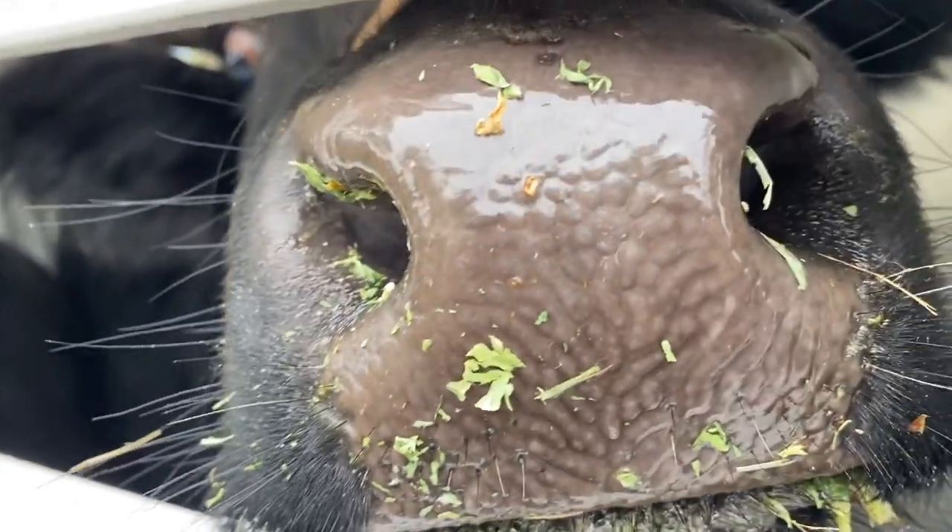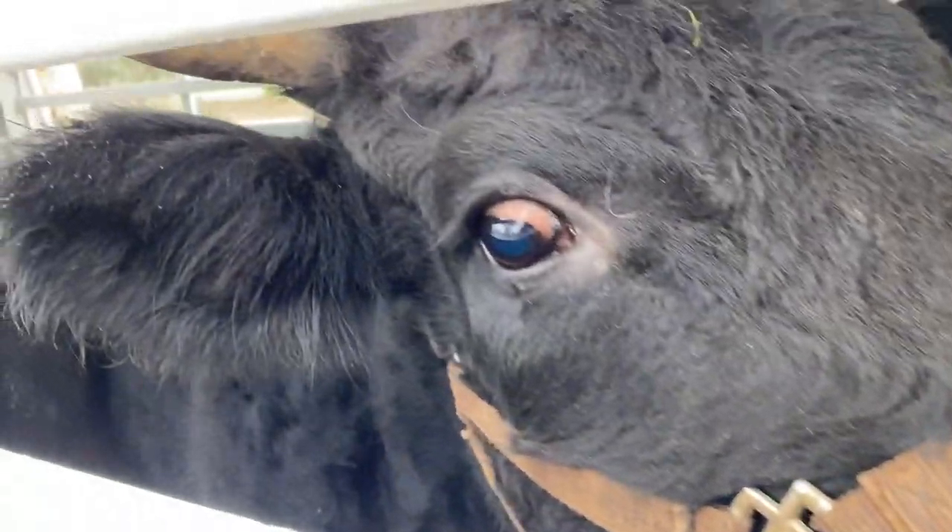Hey guys, welcome to Four Kids and a Farm. We just dropped off our cows to pregnancy camp. We didn't really know exactly how we were going to do this. We were really worried in the beginning of owning cows — how do we make calves without having a bull? We don't have any bulls on our property. So first we had to find our cows a boyfriend, and second we had to find out how we were going to get those cows pregnant.